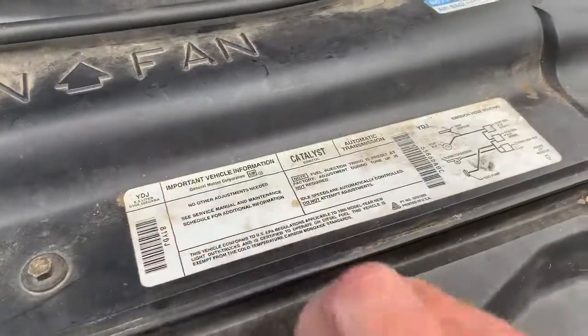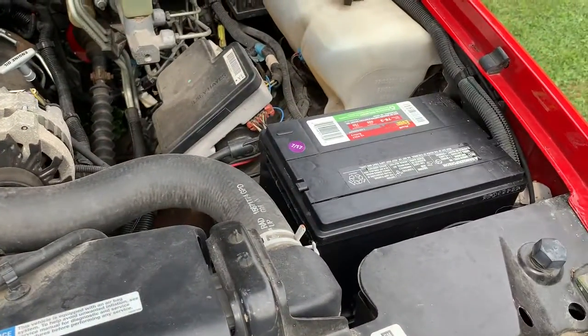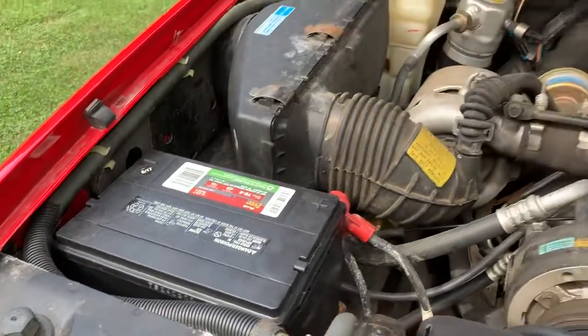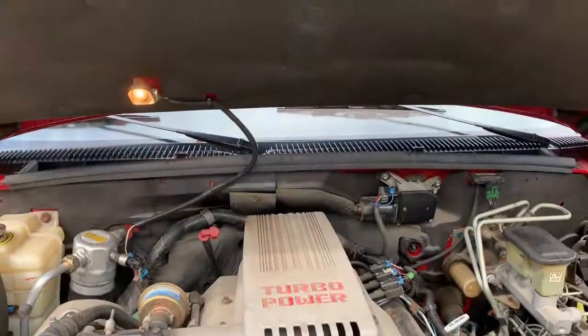Again, 6.5 liter diesel engine, General Motors Corporation. It has two batteries that have been replaced in 2017. Nice big turbo diesel. Clean truck.